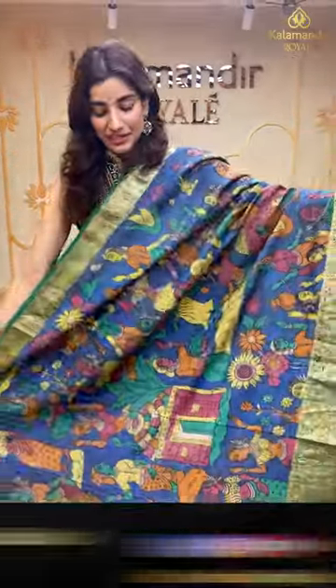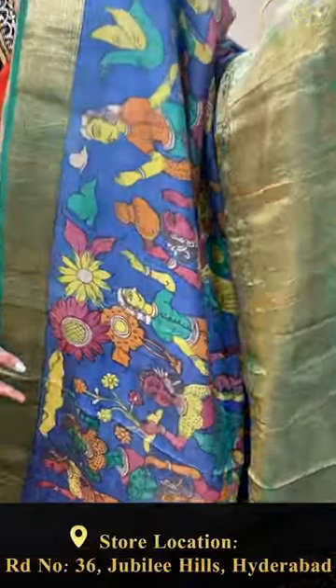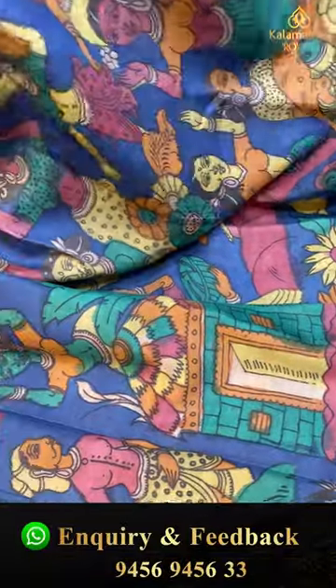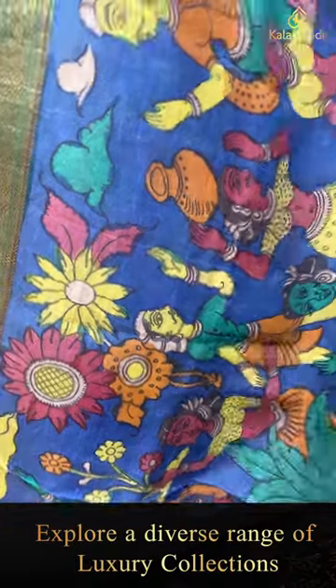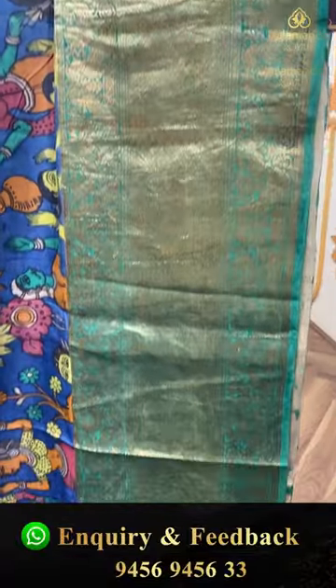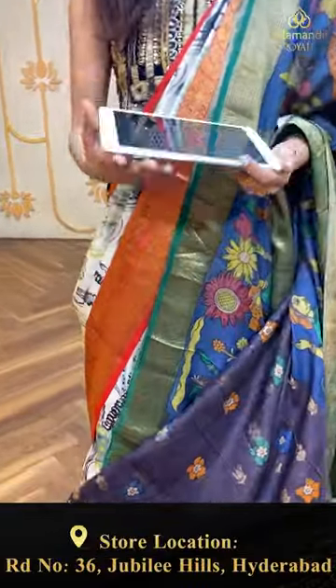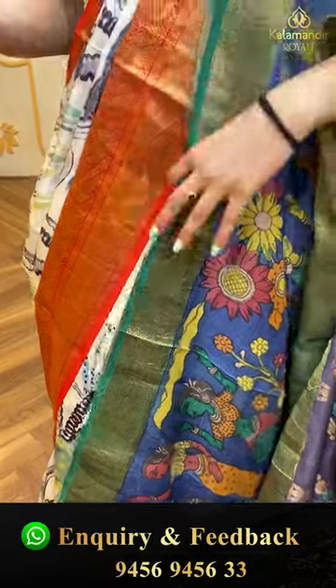Blue color saree with sea green color combination — it's a kalamkari collection. You can see fishes, a lady/woman with colors, huts — a proper village theme all over the body. Broad sea green color kanchi border with golden zari work, the brocade pallu, and a lovely blue color blouse. The code is FE301 and the offer price is ₹25,650. Click a screenshot and send it on the number.